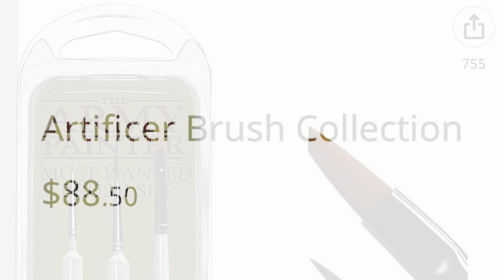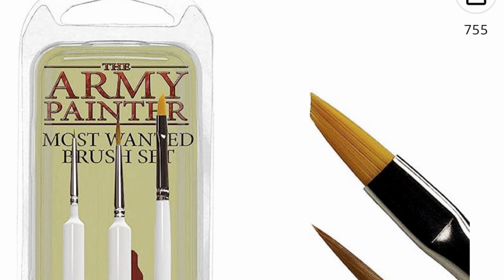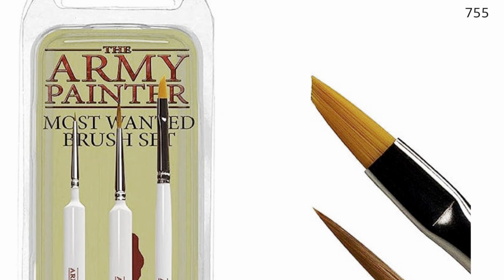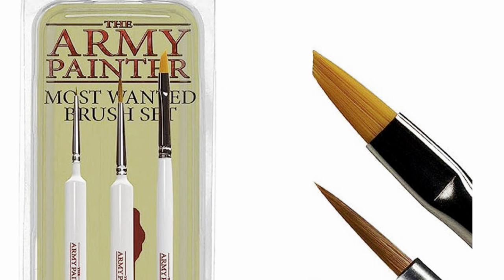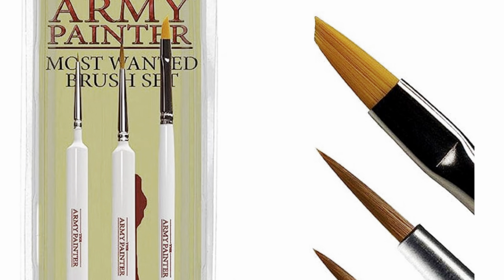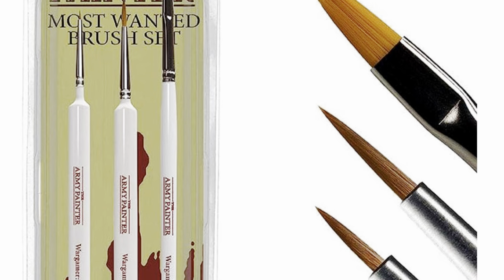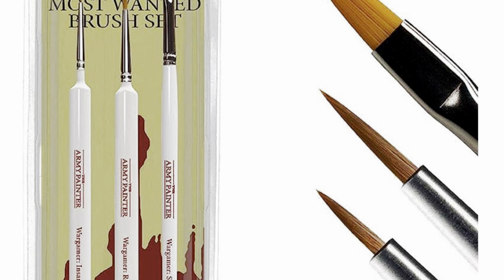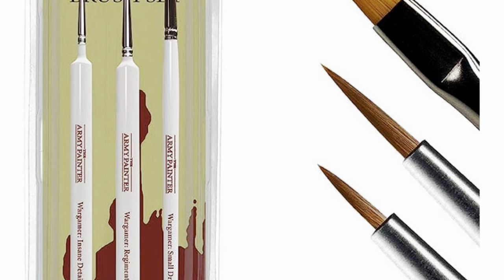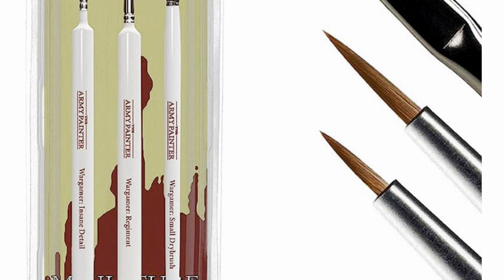That is way too much money. So I went and looked and I found at my local game store the Army Painter Most Wanted Brush Set. It's the most wanted because it's the most purchased brushes — the ones that everybody thinks you should have in your collection, and I agree. You get a small dry brush, a standard brush for painting mostly anything, and then you get an insane detail brush, which is great for doing fine details like little face tattoos or eyeballs and stuff like that.